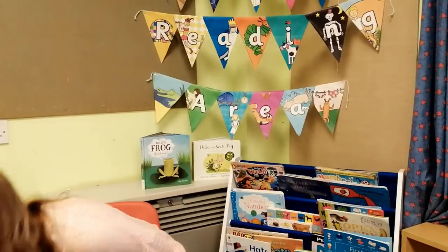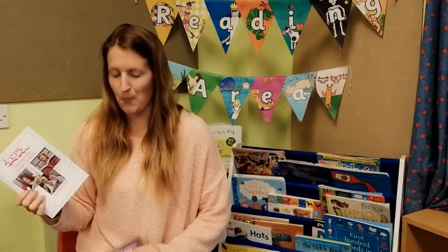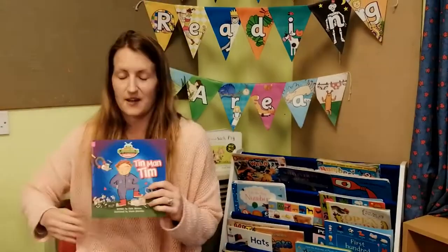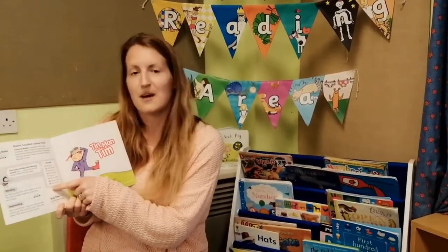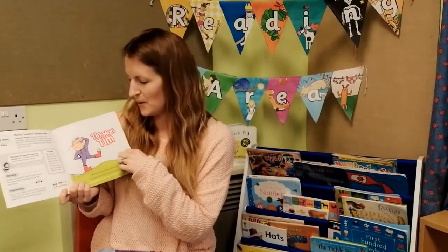Once we've learnt these two groups of letter sounds, we will then be sending your child home with their very first reading book along with their reading record. In these reading records, you can record the book you're reading with your child and any little comments you want to make. This will help us keep track of how much reading has been done at home and when we can change your child's book.